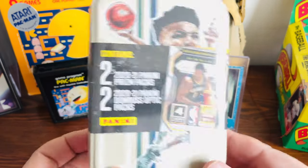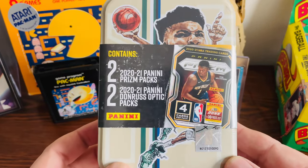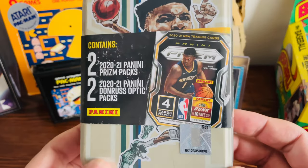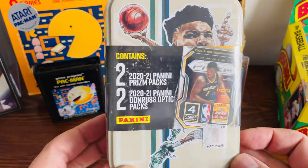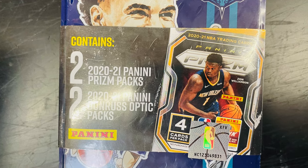Hello fellow collectors. So today Walmart has been selling these tins — they got four packs of cards in there: two packs of Prism and two packs of Donruss Optic. On the cover of this one we have Giannis, and they have a couple of other different tins they're selling. I think they have some with Ja Morant and LaMelo, and Seth Curry is on some of these tins too.